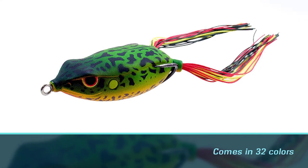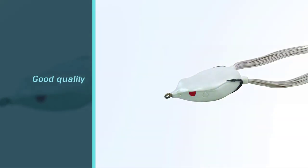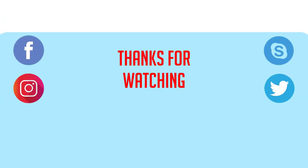This video has everything you need for bass fishing, from how-to tips to product reviews. You can find everything you need for your next fishing trip here. For more details, click the link in the description. Thanks for watching.